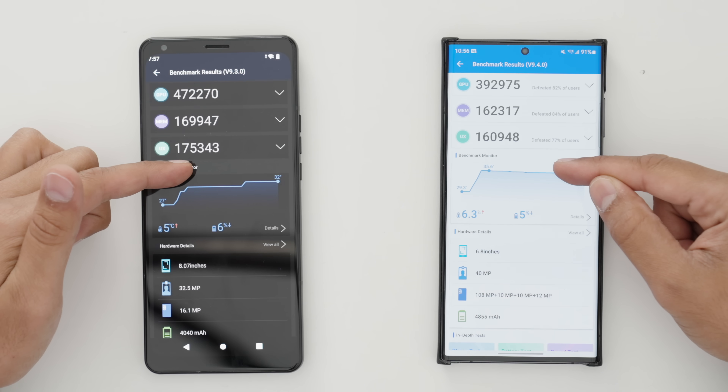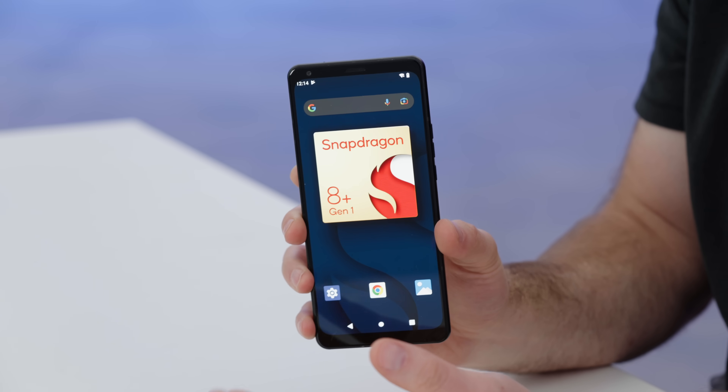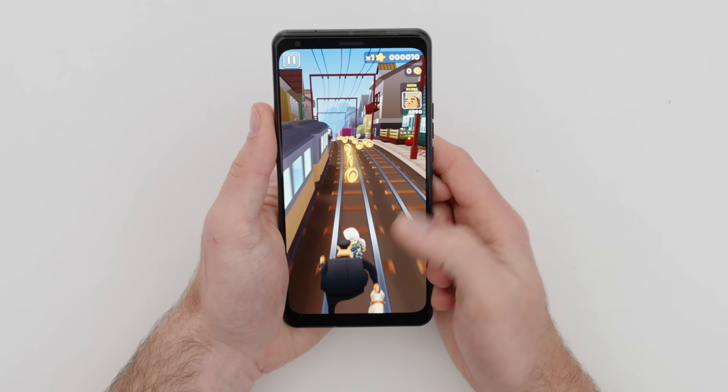Unfortunately, I'm not allowed to crack this device open or show you the inside of it. It is not something you're actually able to buy at the moment. Instead, it's meant as a showcase for what to expect with the Snapdragon 8 Plus Gen 1, because you're gonna be seeing it shipping in a number of devices you'll probably be interested in very soon.